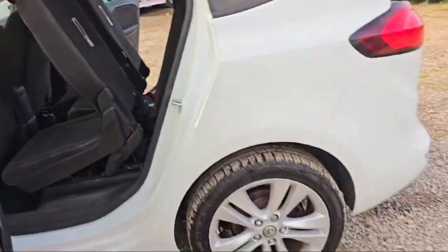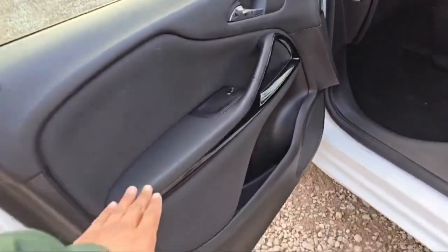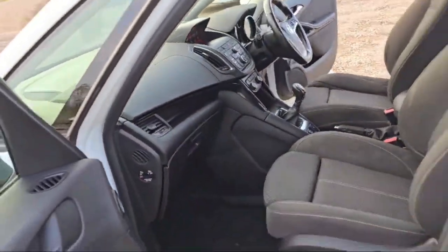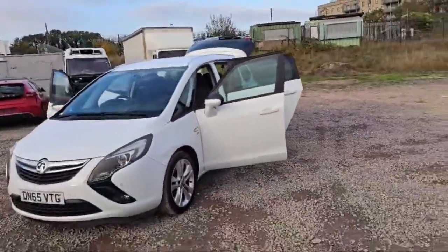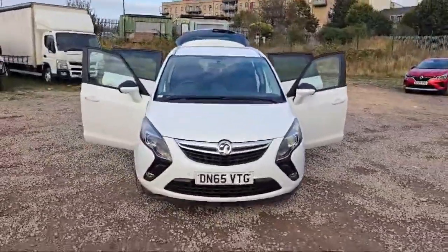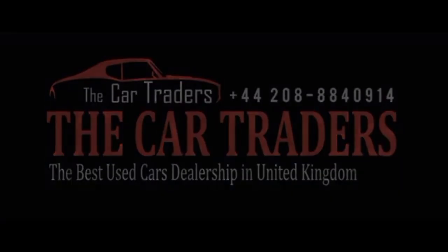All the tires and rims are great in condition. This is the passenger side door, again with automatic switch and bass boosted speakers. This is the view of the dashboard from the left side, and this is the view with open doors of the Vauxhall Zafira Tourer — 1.6 litre diesel engine, 91,300 miles on the clock, with front and back parking sensors. Thank you for watching. Come visit us today and discover why discerning drivers choose the Car Traders for all their automotive needs. Your dream car awaits and we're here to help you find it.